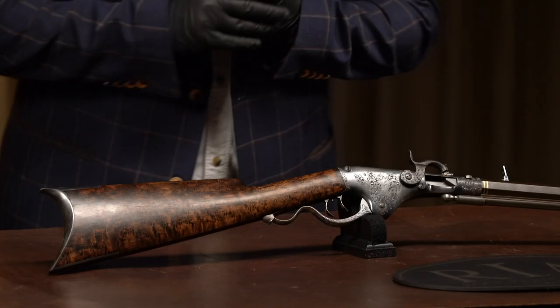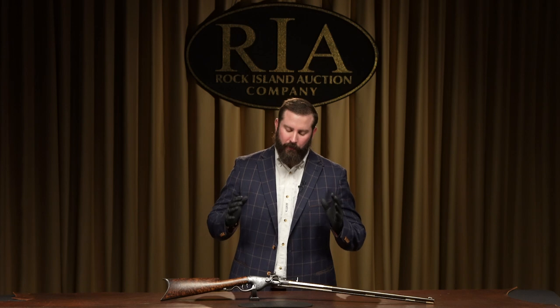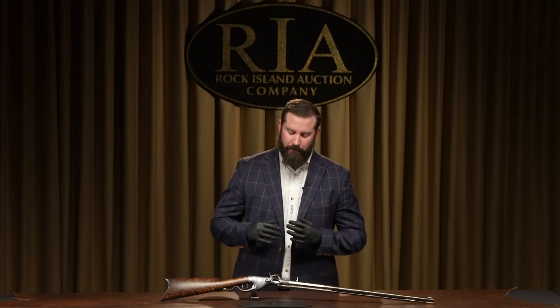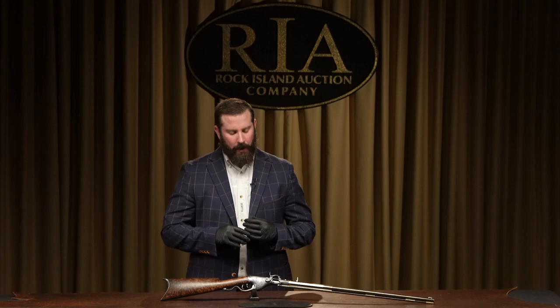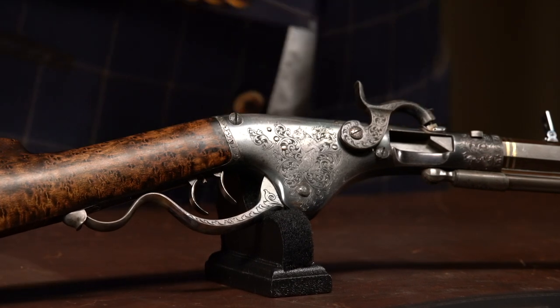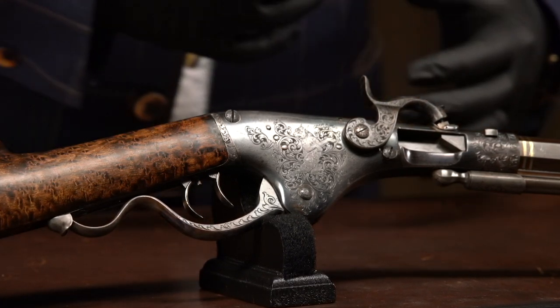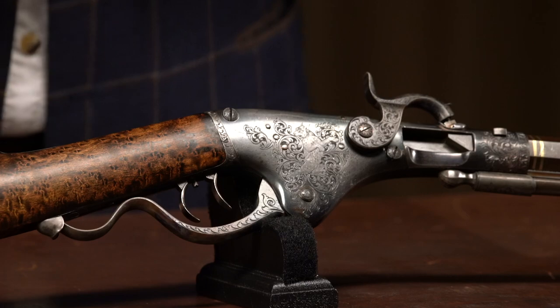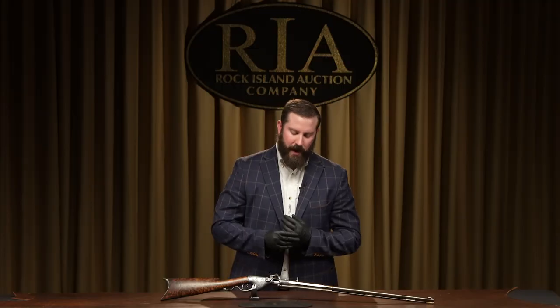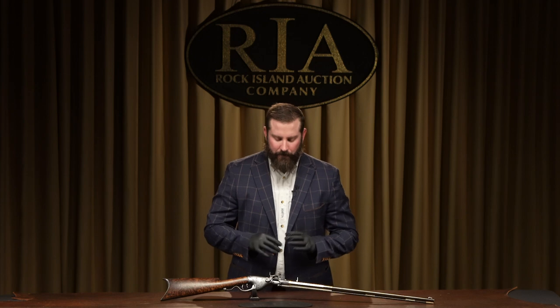Number 40 on our list, lot number 127 — kind of an odd duck and a rare duck but a beautiful gun nevertheless. This is a Marston percussion breech-loading rifle, one of only approximately 300 manufactured. Without question the finest example known. Historically, you have to put it into this transitional period when everyone was trying to figure out breech-loading mechanisms — look at Volcanics — and the Marston is very much in that discussion.